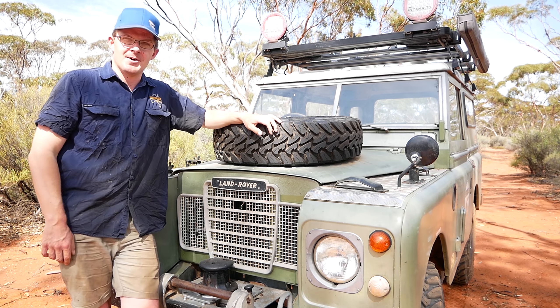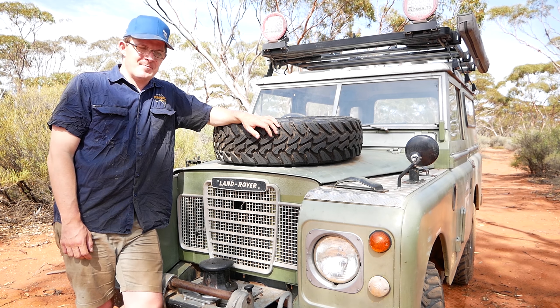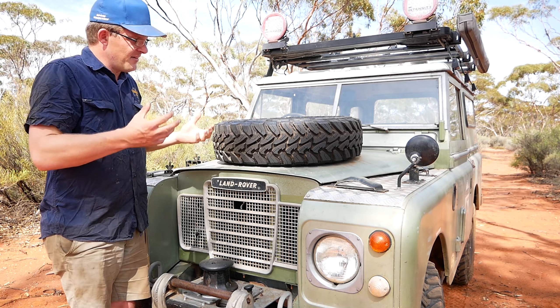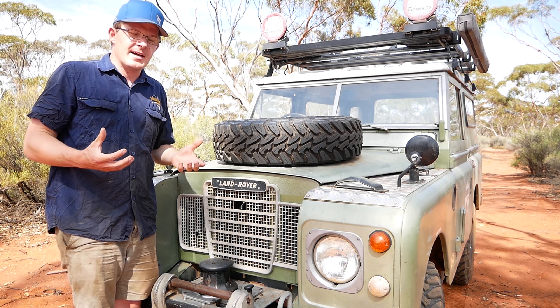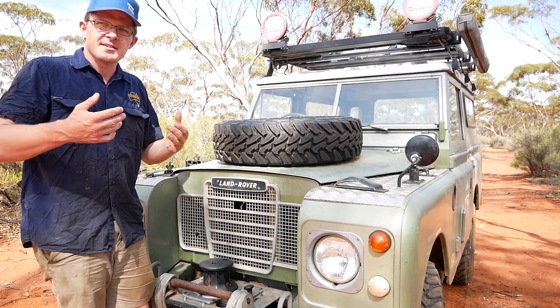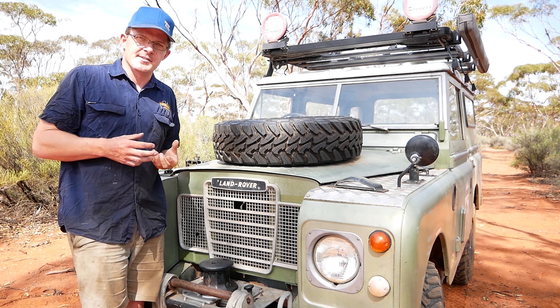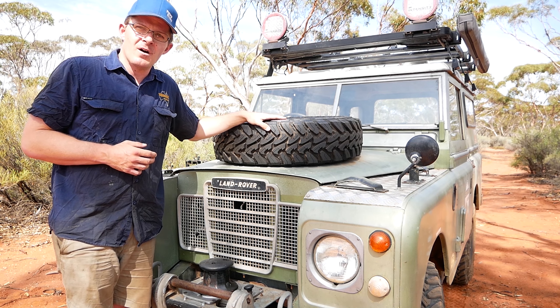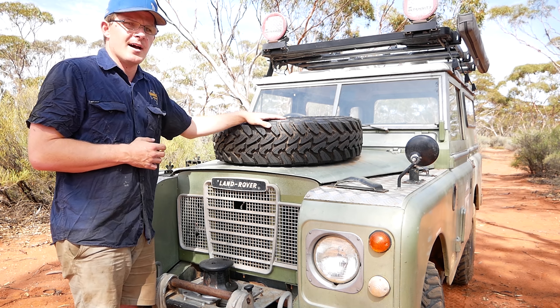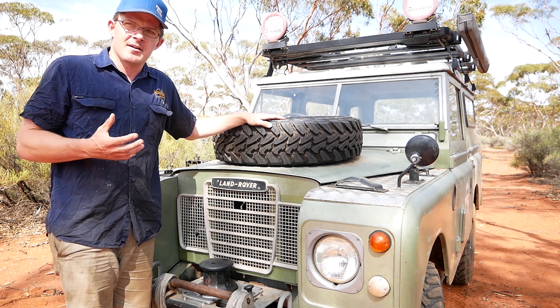Big thank you to the team at Toyo Tyres and also the team at Tyre Right Kalgoorlie Boulder. If you're heading out into Outback WA and you're passing through Kalgoorlie and you need a spare tyre or a new set of tyres, go see Steve and the team at Tyre Right Kalgoorlie Boulder. They'll certainly give you the right set of tyres to get your trip up and going again.